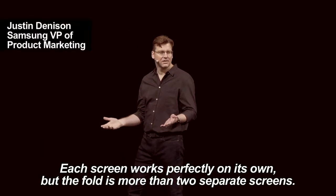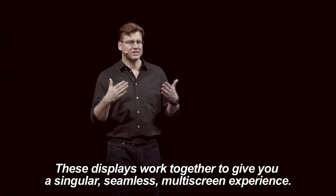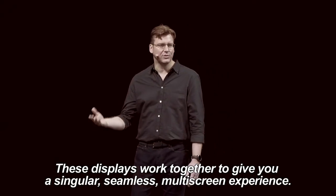Each screen works perfectly on its own, but the Fold is more than two separate screens. It's a unified device. These displays work together to give you a singular, seamless multi-screen experience.